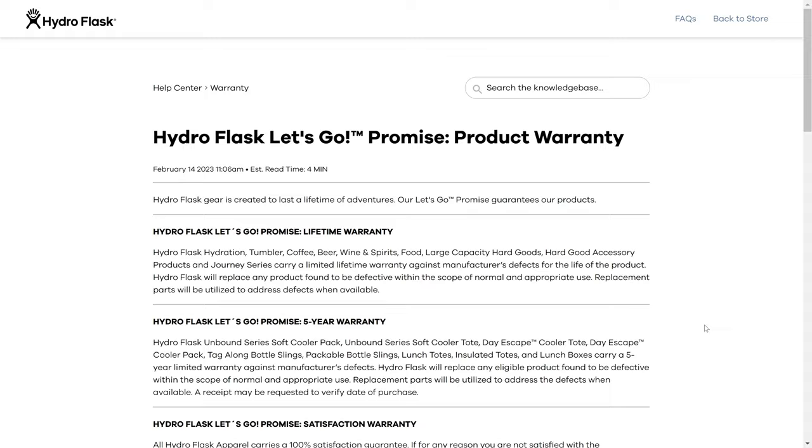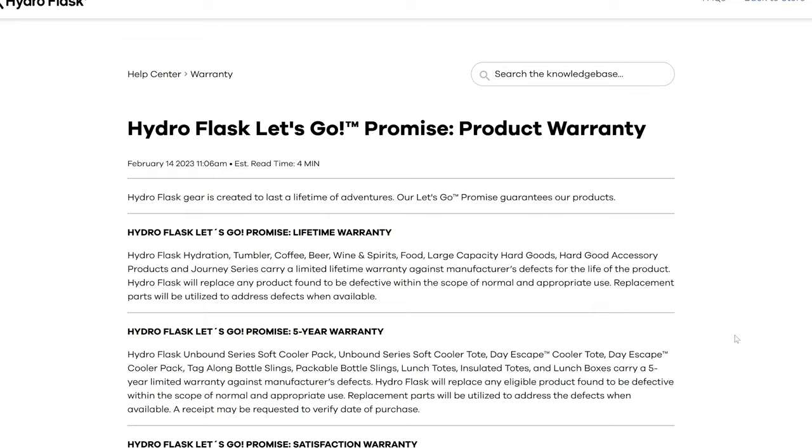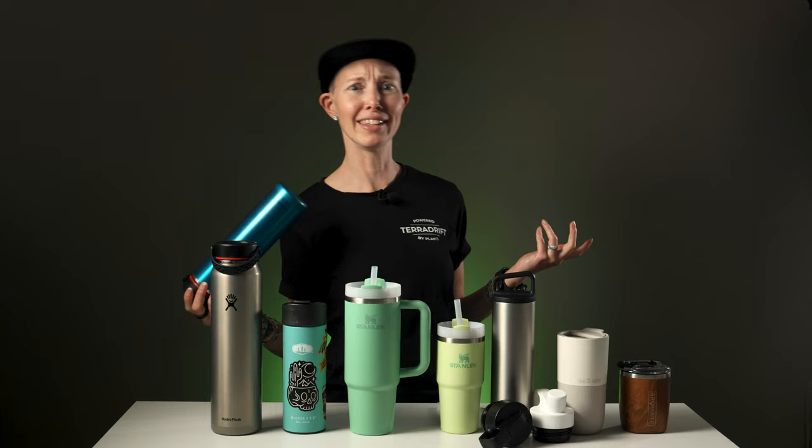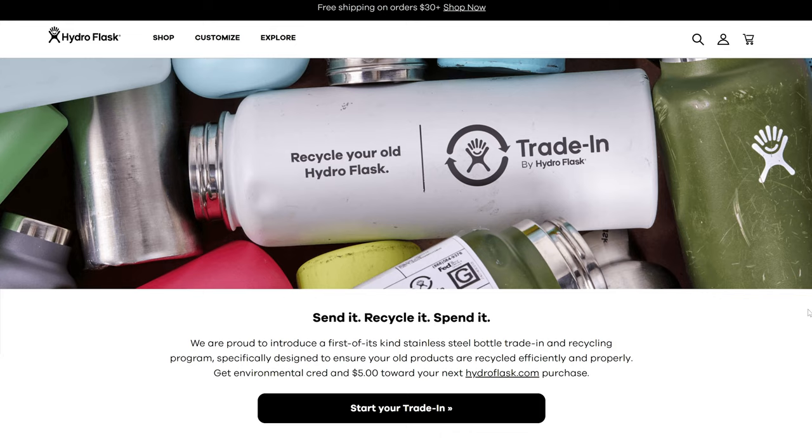As for sustainability, the bottles have a limited lifetime warranty. The brand has eliminated single-use plastic packaging for more than 90% of their products. Plus, they donate to tons of outdoor-focused non-profits. And they just launched a trade-in and recycling program — you can send them any brand's stainless steel bottles and they'll recycle them and give you a store credit, which is just a bonus. Frankly, I love these things for winter backpacking and epic international trips.